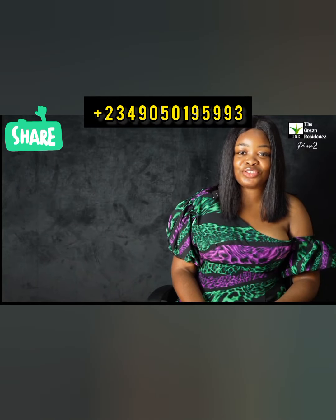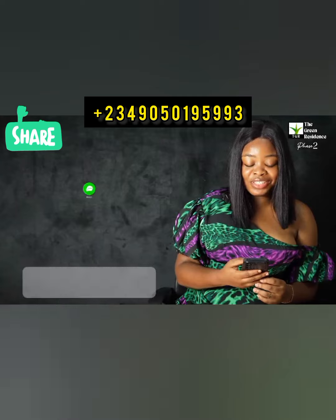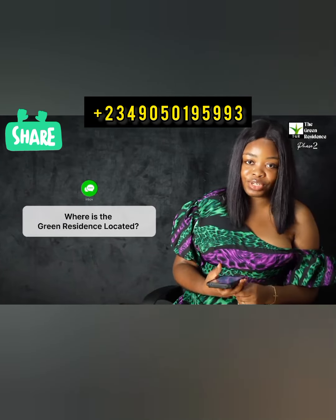Hi, my name is Enki and I'll be answering your questions about the Green Residence Phase 2. Question number one: where is the Green Residence located?